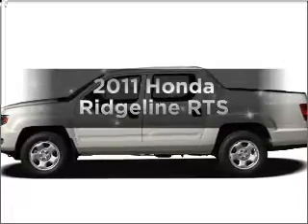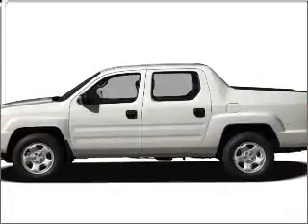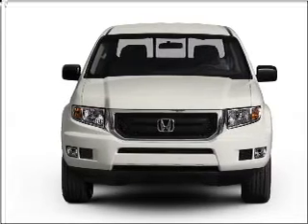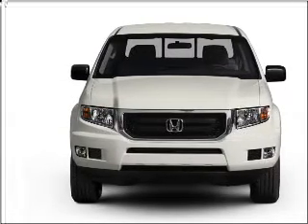Introducing the 2011 Honda Ridgeline — travel the roads in style and comfort in this great vehicle. With a solid 6 cylinder engine connected to a smooth shifting 5 speed automatic transmission.